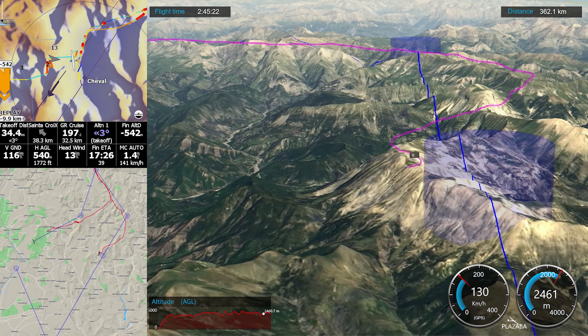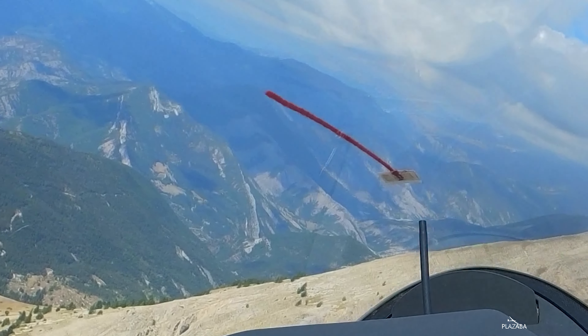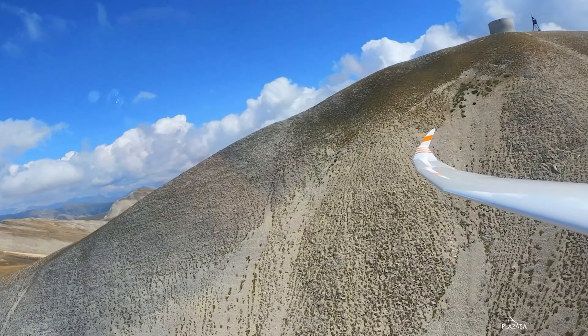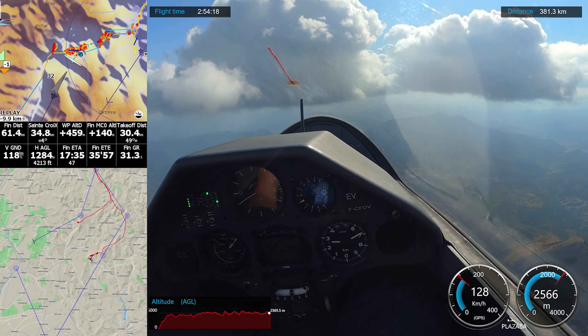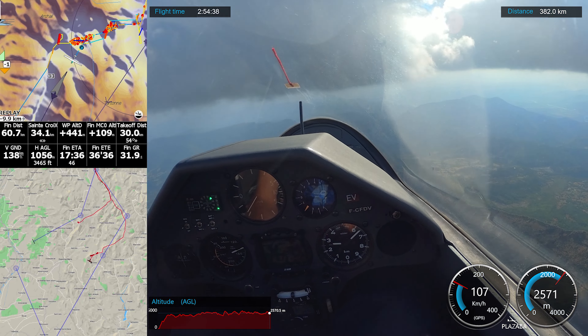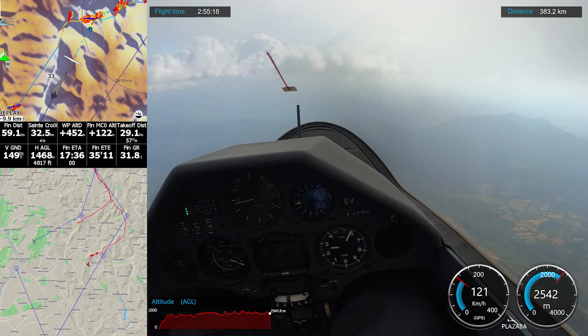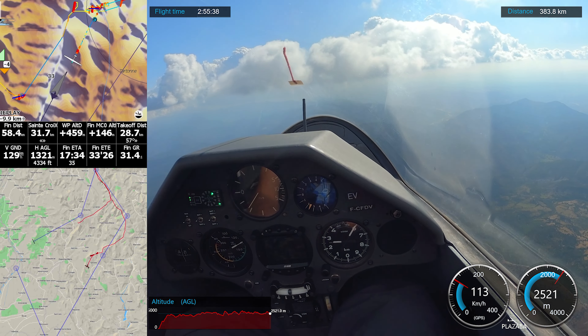And here we are at Le Chabal Blanc, one of the most iconic mountains in the south of the Alps. In my way to the south, I found a lot of clouds.